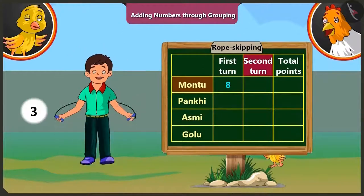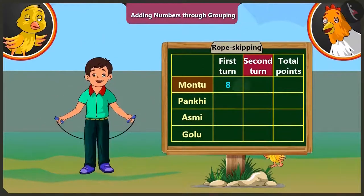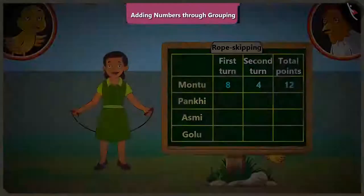In the second round, Motu jumps four times. So he gets four points. If we add these four to the points scored in the first round, that is eight, we get nine, ten, eleven and twelve. So Motu got a total of twelve points. This shows that if we add four to eight, we get twelve.